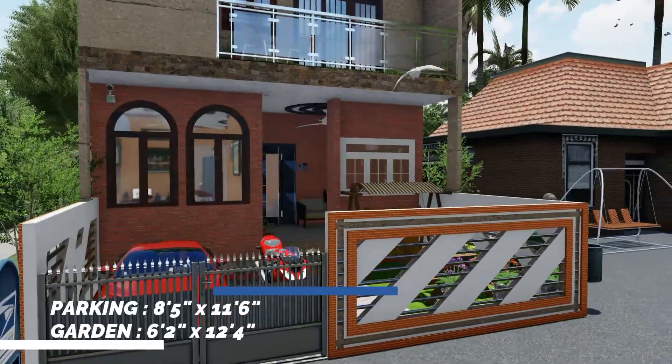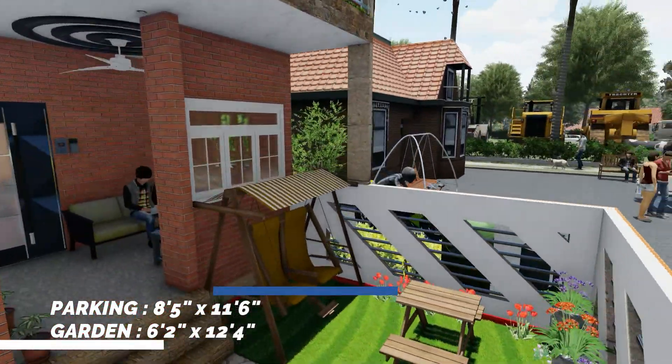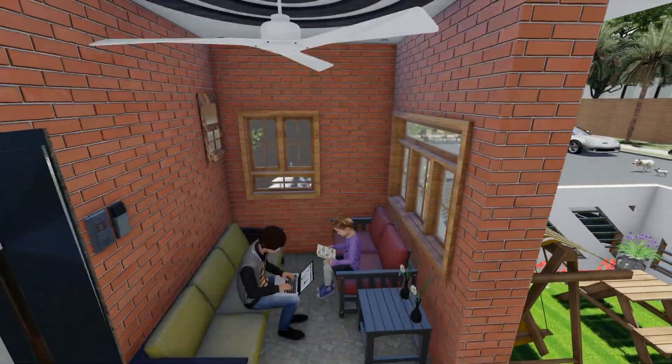There is parking space with a side garden and open space for morning seat outs.